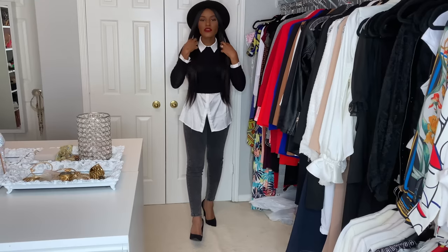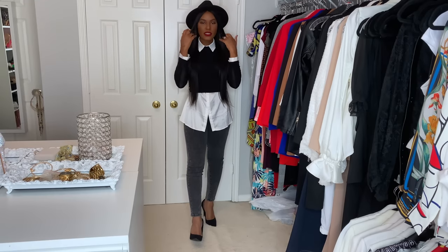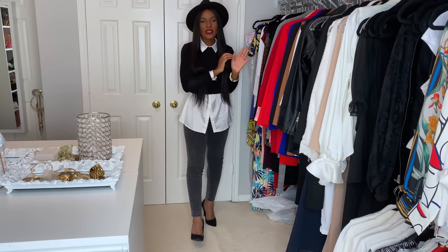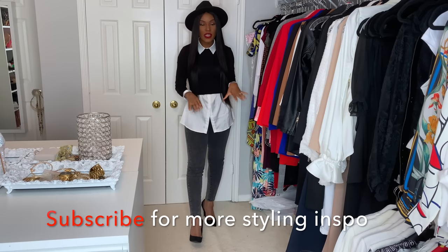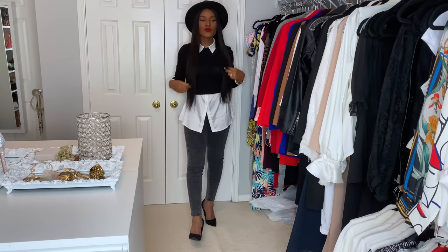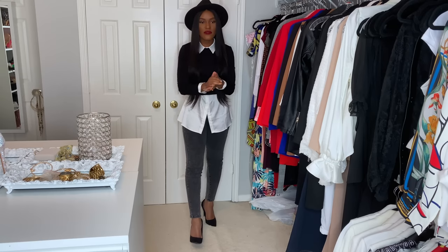All right, so here is the first look of our elevated casual lookbook. This is a little bit different for me, but I really like this look. Love the layering and the accessories with the hat — I think it's super duper cute. Love the color palette and everything.